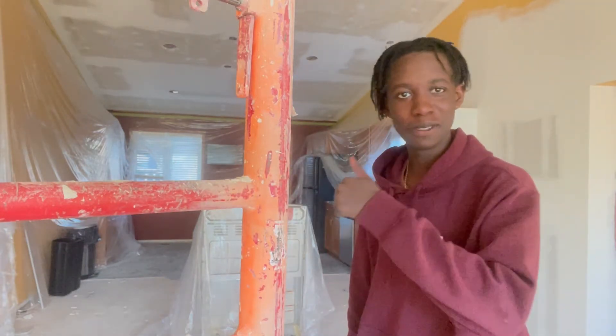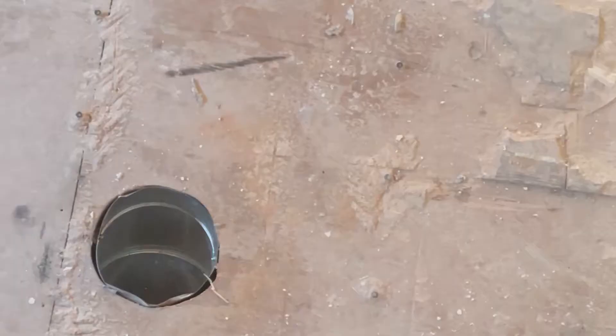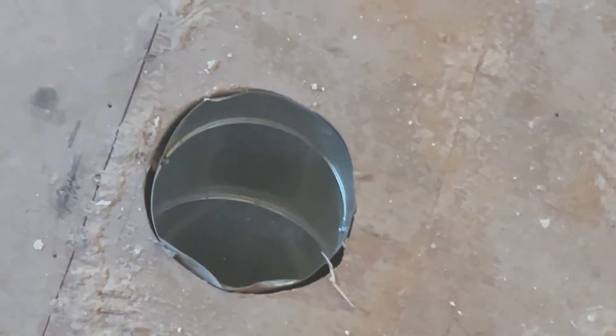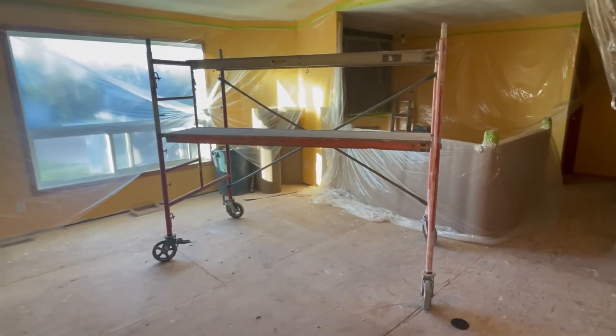Hey everybody, this is literally what my house looks like now. There's plastic and stuff everywhere. There's a hole in the floor now too. They took away the stove and lugged in this big old hefty son of a gun in here.